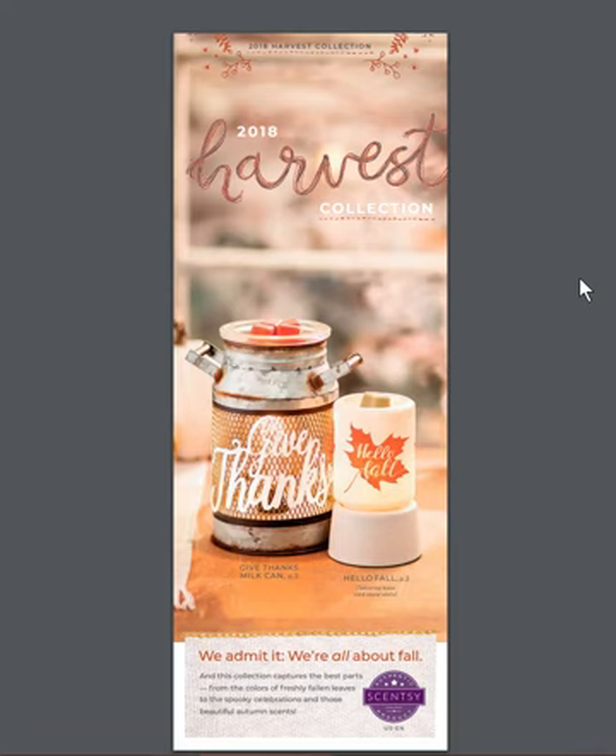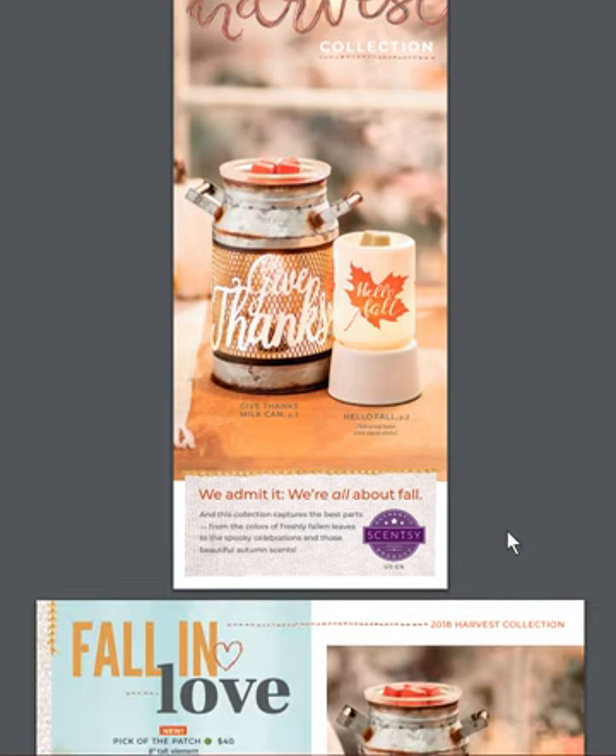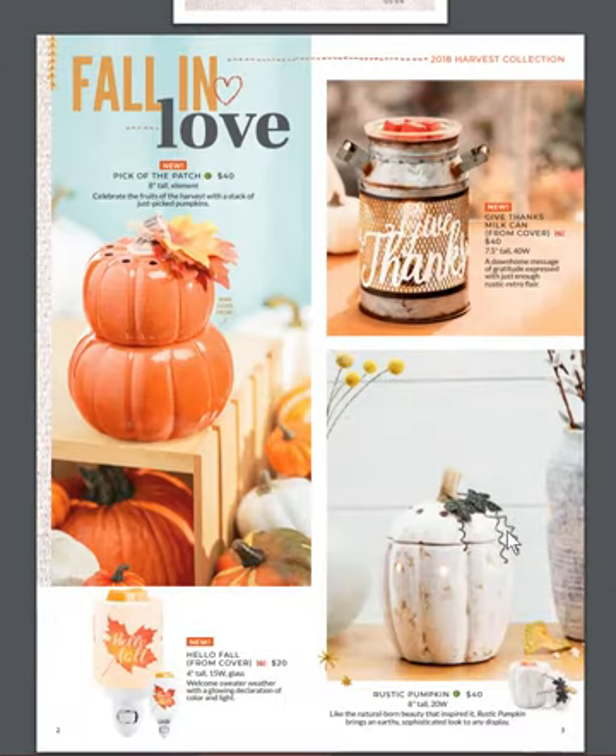I love our Harvest Collection this year. I think there's a lot of trending styles and I think you're going to love it too. So we'll get right into it and show you what we got. First of all, pick of the patch is our pumpkin warmer. In the past we've had three pumpkins stacked on top of each other, and we've had single pumpkins like the rustic pumpkin on the bottom right.